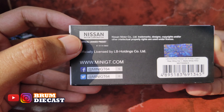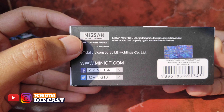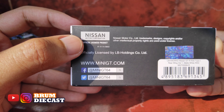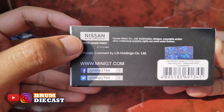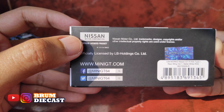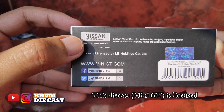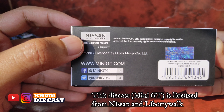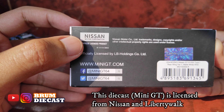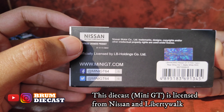Kita langsung lihat aja nih guys, ada keterangan di belakang bungkusnya. Di sini bisa kita lihat bahwa keterangannya: Nissan Motor Corporation Official License Product. Dan juga ada Official License by LB Holdings Co. Ltd guys. Berarti die cast dari Mini GT ini sudah terlisensi langsung dari Nissan Motor Corporation serta lisensi dari Liberty Walk Holdings nih guys. Mantep ya guys, berarti bukan kaleng-kaleng nih guys die cast-nya karena lisensinya udah resmi langsung dari pabrik Nissan dan Liberty-nya.